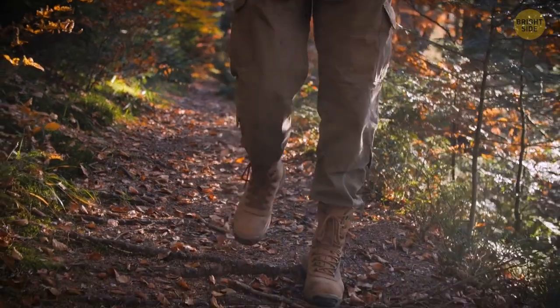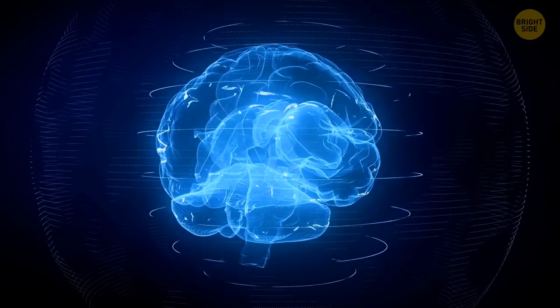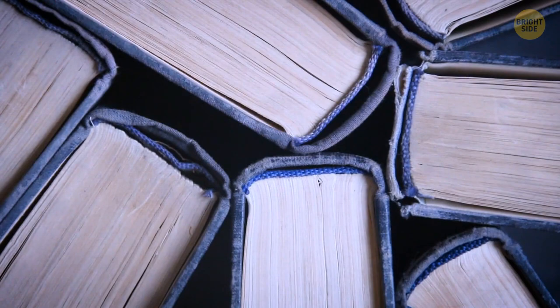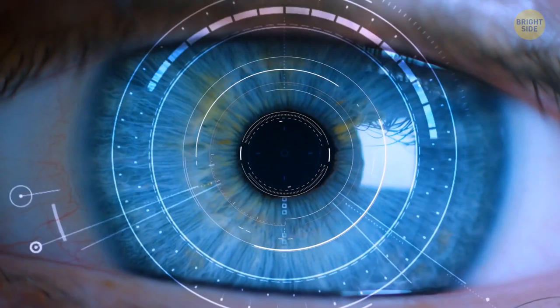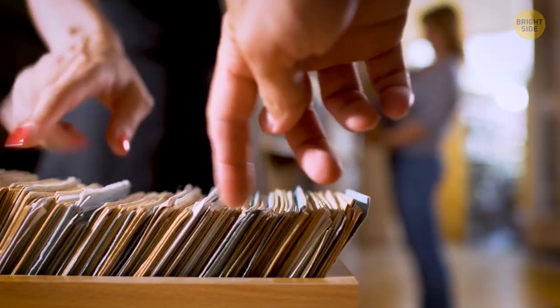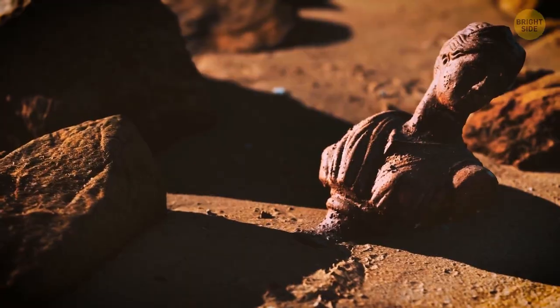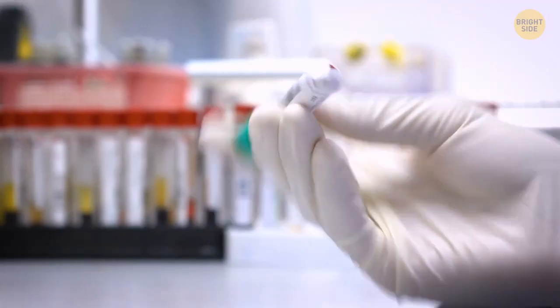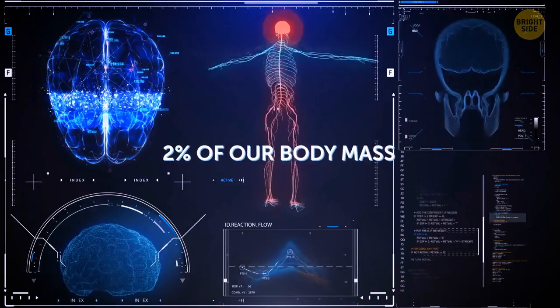Our brains are super-powerful computers — a single human brain cell can hold five times as much information as the entire Encyclopedia Britannica. The storage capacity of the brain is around 2,500 terabytes. For comparison, the National Archives of Britain, which keeps over 900 years of history, only takes up 70 terabytes. The brain needs the most oxygen of any organ — about 20% of the total oxygen that enters the bloodstream — despite making up only 2% of our body mass.